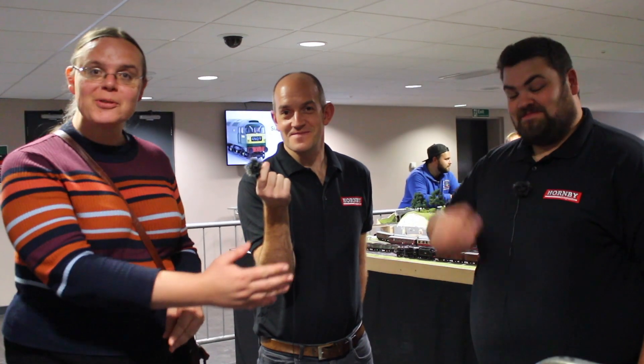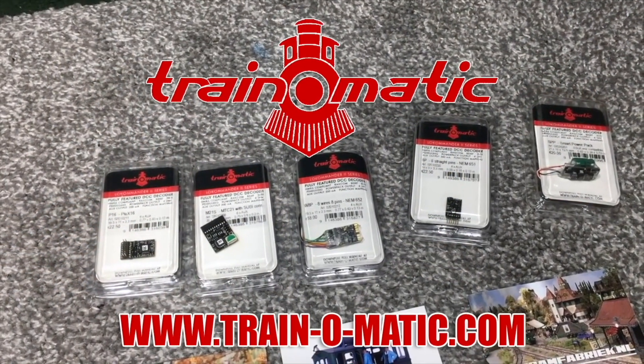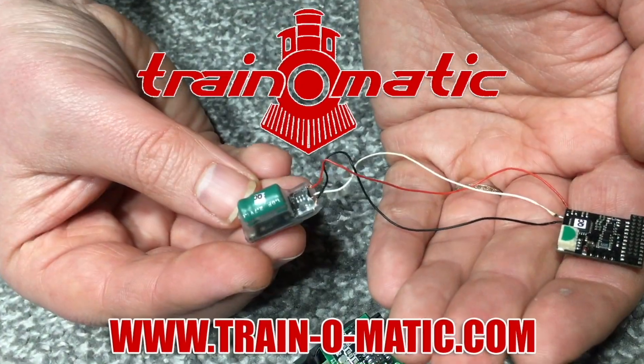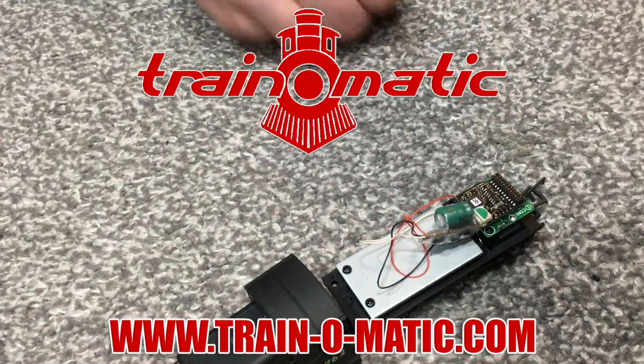Hi there everyone! It's right at the very end of the Great Electric Train Show and I've managed to finally nail down Mike Wilde and Richard Watson from Hornby Magazine. So we've just taken a few minutes to quickly chat with them. Today's video is sponsored by Train-o-matic, makers of DCC decoders designed to be fully compatible with every manufacturer's locomotive.